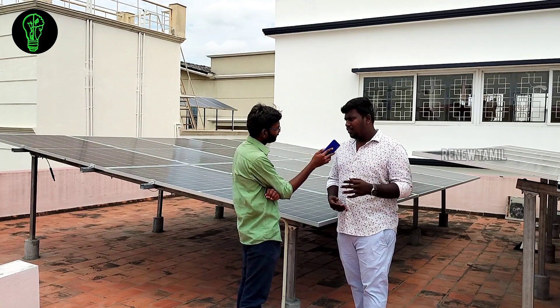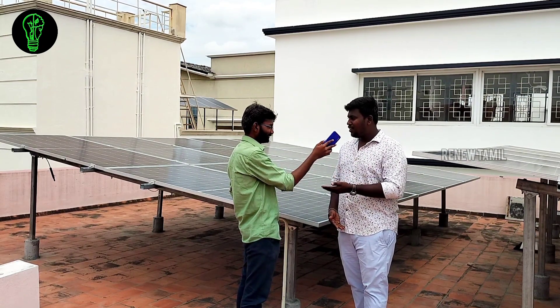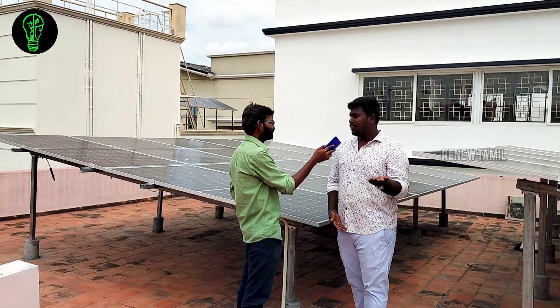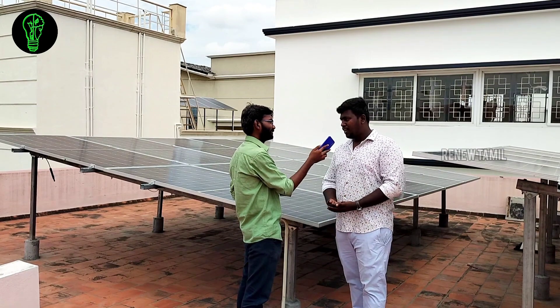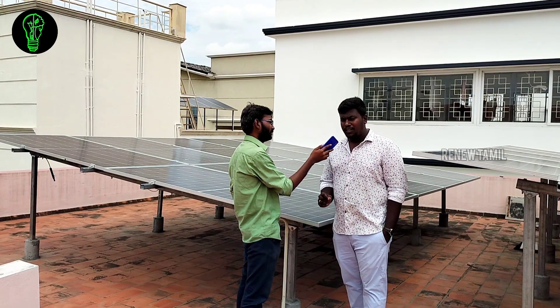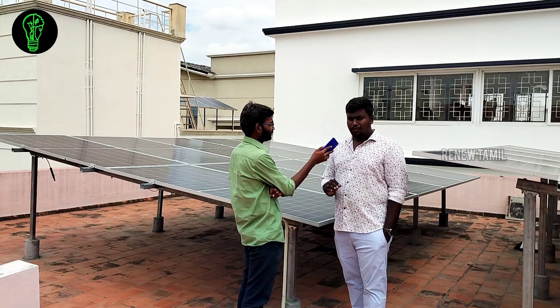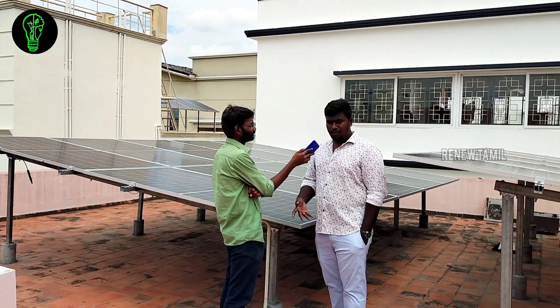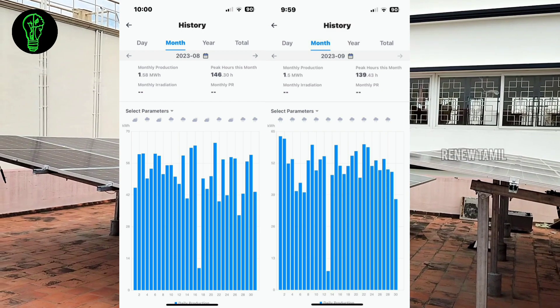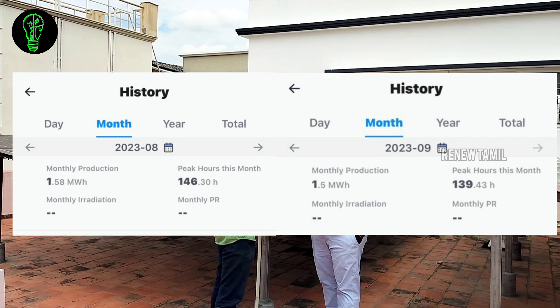Our inverters also have a WiFi option — if the customer needs to monitor from their phone, they can check system status remotely. In case there is a fault in the meter, the inverter data helps. For the panels, all panels are monocrystalline half-cut panels — we have 540W, 545W, and 550W panels. This is a 10kW developer site example: over 67 days, the average generation was 51 units per day. This is the benefit of monocrystalline half-cut solar panels.